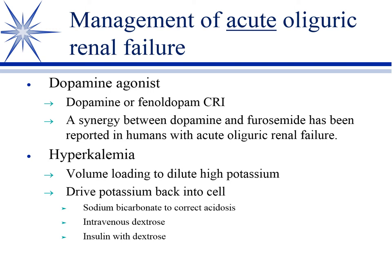Furosemide doesn't seem all that effective on its own. However, there are studies in dogs and humans indicating a synergy between furosemide and dopamine, so the two together may work better than either the furosemide or the dopamine alone.